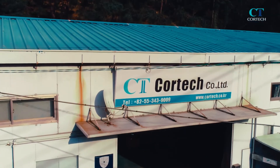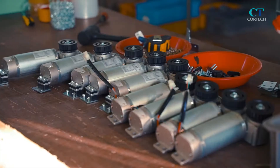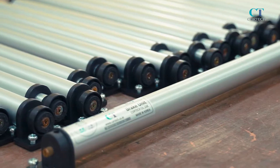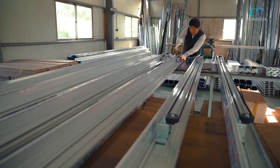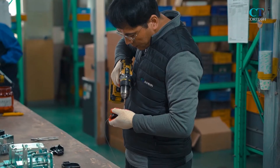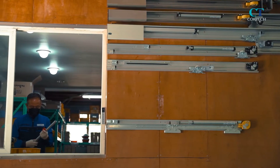Since its establishment in 2003, Cortec has been striving to produce products suitable for the construction market and consumer preferences, which are constantly developing through the development of various products, including automatic door operators, semi-automatic door operators, and door hardware and endless technology.